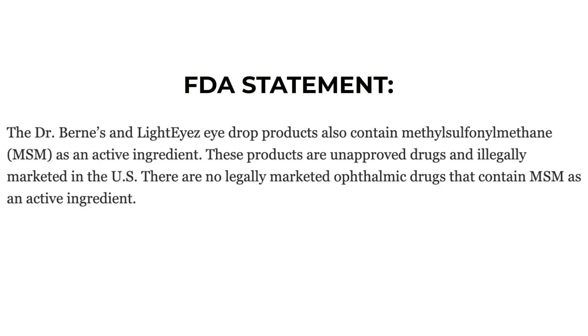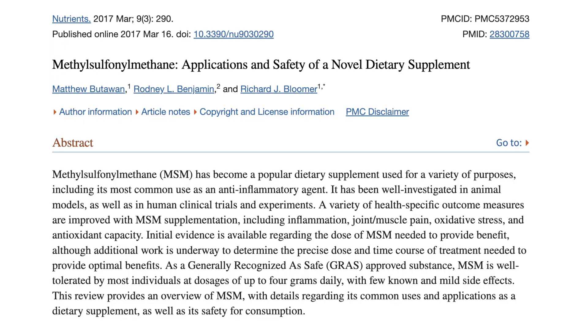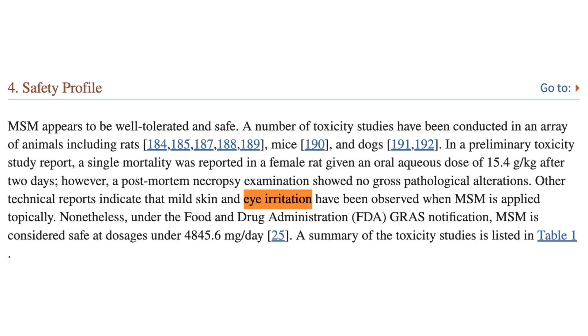The FDA mentioned that both of these eye drops contain as their active ingredient MSM — methyl sulfonyl methane. These drugs are unapproved and are being illegally marketed in the United States. The FDA isn't necessarily pointing out that MSM is the source of the contamination, but that it is problematic in that it has not been approved for topical use. MSM has become a popular dietary supplement due to its anti-inflammatory properties, but topical use was found to cause mild skin and eye irritation — so it's not clear why you would want to put that directly on the eyes.